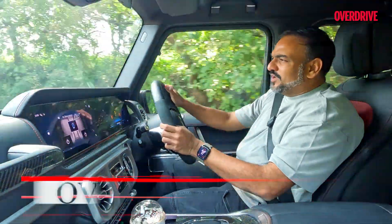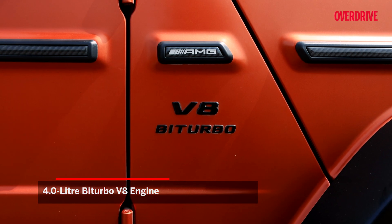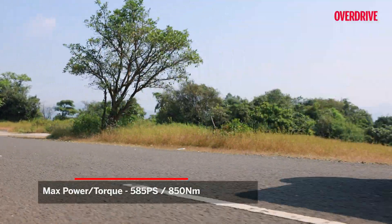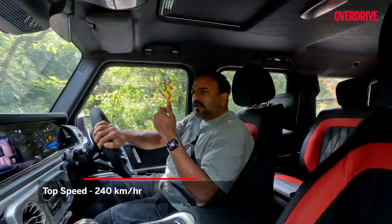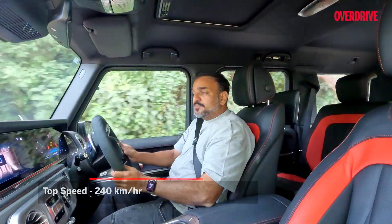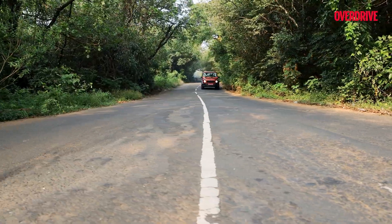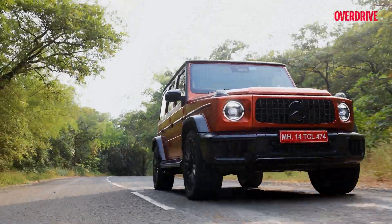Under the hood, we've got Mercedes-AMG's electrified 4-litre bi-turbo V8. It's good for almost 600 horsepower, 850 Newton-meters of torque, and it can do a top speed of 240 kilometres an hour — because someone thought, why not make a car that looks like a post box do those kind of figures? The G-Wagon laughs in the face of aerodynamics. It punches a square hole through the air, and with the AMG, that punch is even stronger.